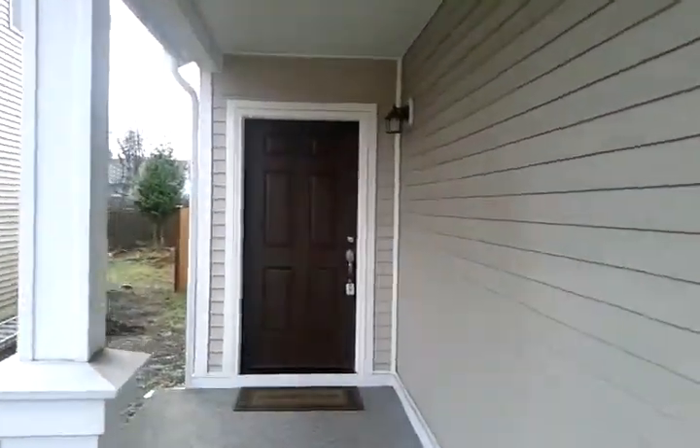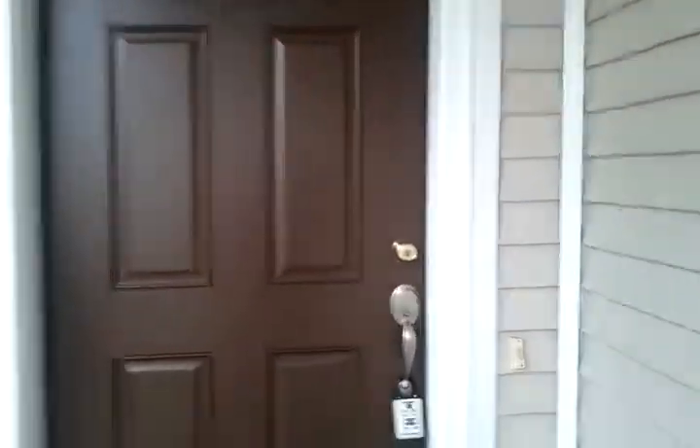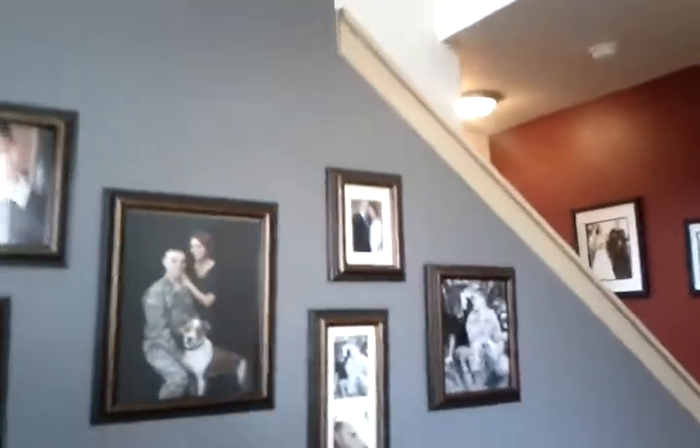Covered entry, beautiful interior entryway here. It's got height and natural light. Very nice.